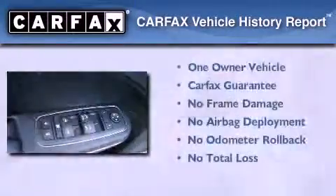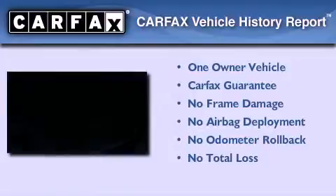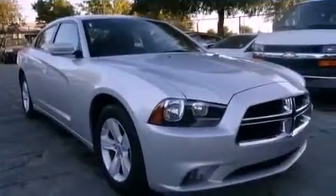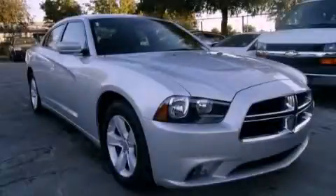This vehicle has fewer than 20,000 miles on the odometer. This Dodge has had only one owner, and it qualifies for the Carfax buyback guarantee. This vehicle is sure to sell fast — call and arrange your test drive today.